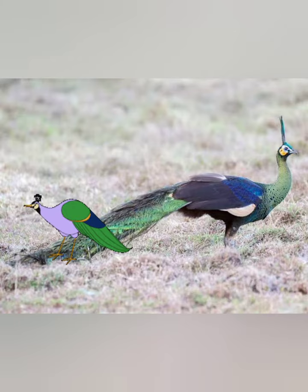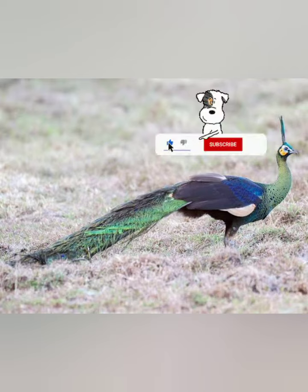Its call is a loud 'key-wow.' Its range was earlier recorded from east and northeast India but it is now extirpated from the subcontinent. Its habitat is dense forest near streams or clearings.